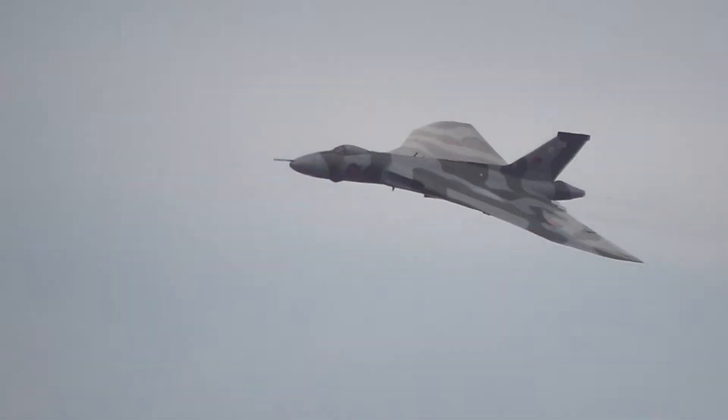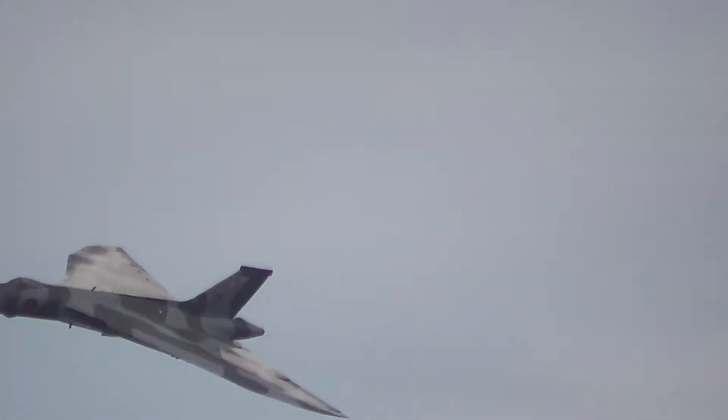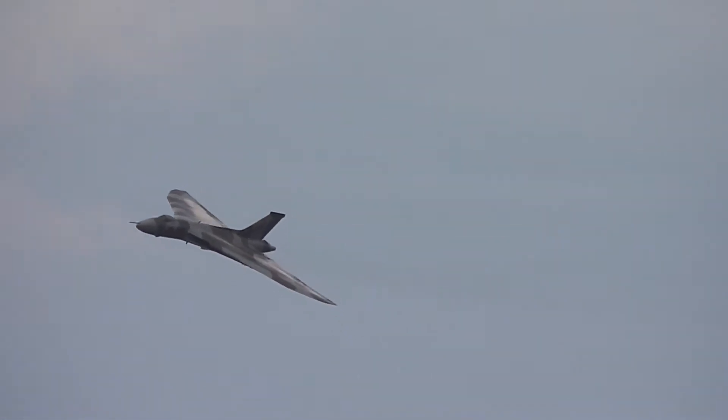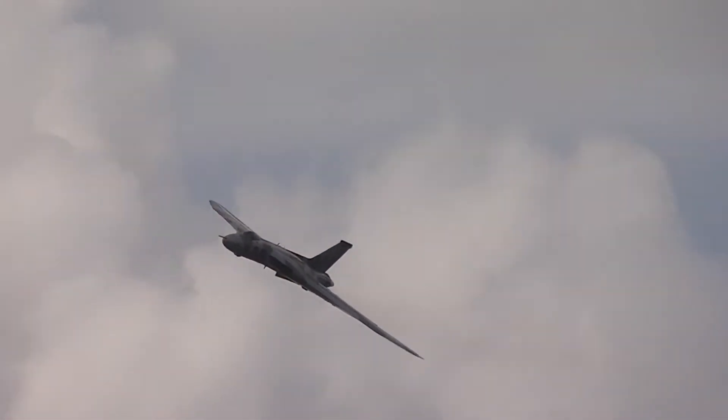The man who was the captain of that Black Buck raid was Squadron Leader Martin Withers. He was awarded the Distinguished Flying Cross. He's sitting in the right-hand seat of the aircraft as we speak, and he's the chief pilot of the Vulcan to the Sky Trust.